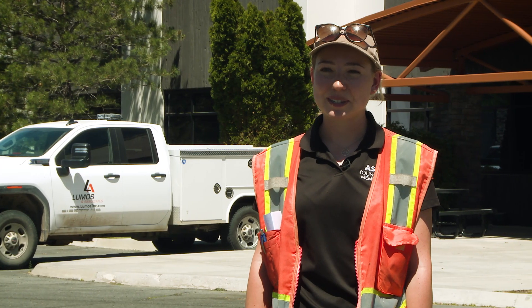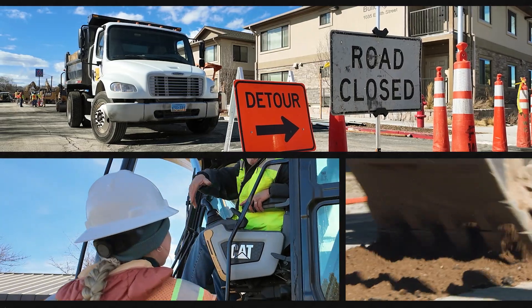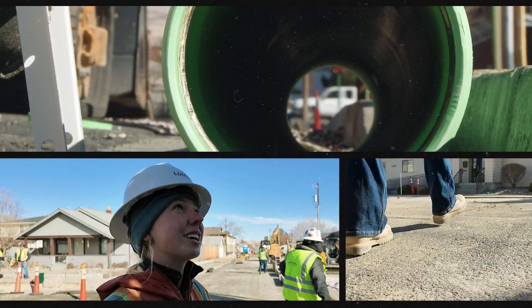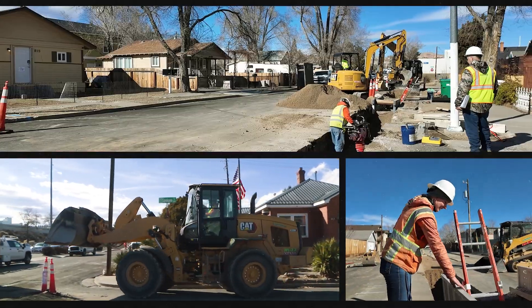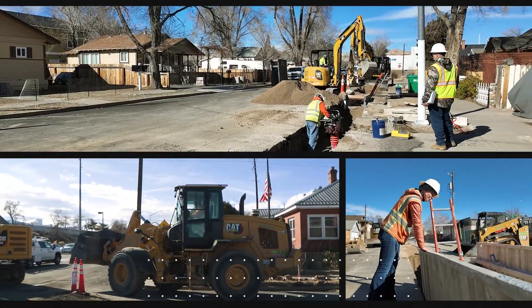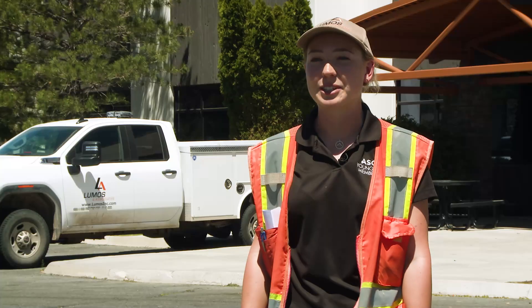Typically, a senior project designer would be in the office helping out with design work. I'm in a unique situation where I'm helping out with third-party construction management — I'm full-time on-site doing construction observation and documentation, taking pictures, taking notes. I coordinate with the contractor and special inspectors, as well as help resolve field conflicts.